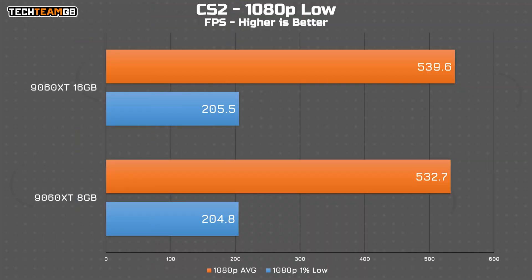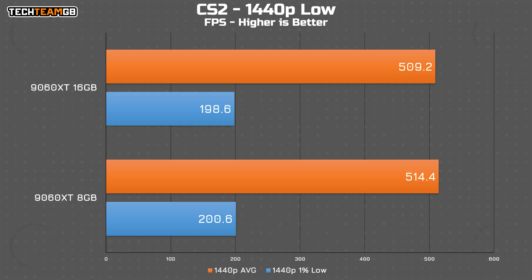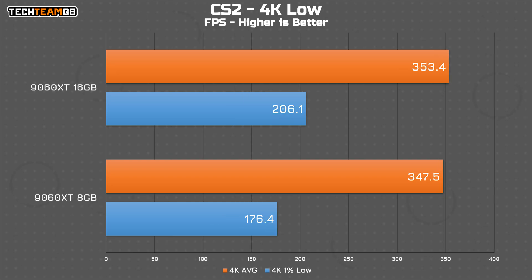I'll kick things off with CS2 on low settings. At 1080p, this thing rips — 532 and 540 FPS for the two models, which is excellent. With such a small difference between the two, it's hard to argue the 16 gig card is truly better here. At 1440p, there is an ever so slight difference which flips the other way, with the 8 gig card a couple of FPS ahead — over 500 FPS, so both are more than good enough. At 4K, the 16 gig card actually finds the extra performance, though it's only a couple of FPS out of 350. Interestingly, the 1% lows take a more significant hit on the 8 gig card — 30 FPS lower — which is the first notable difference we've seen.